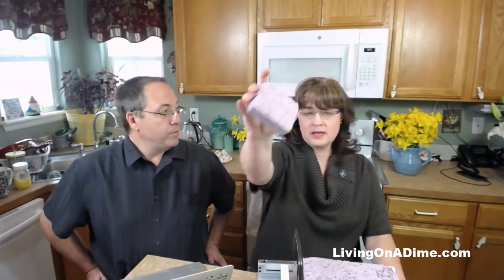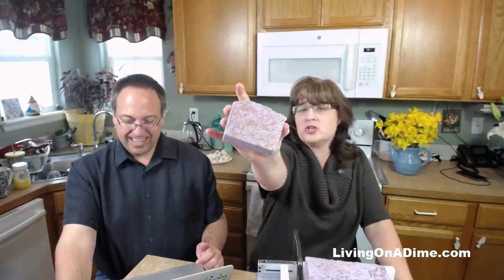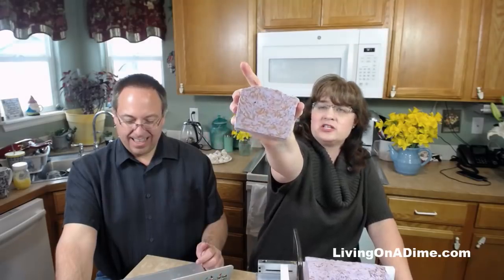Do we have a granola bar recipe in the book? Yes, we have granola bars in Dining on a Dime. Frankly, granola bars are just cookies - make an oatmeal cookie recipe and have your kids do that; throw in some raisins and almonds if you want. Granola bars are just cookies that are rectangles.